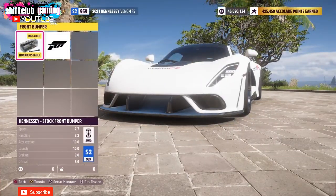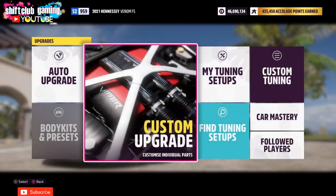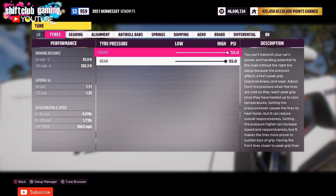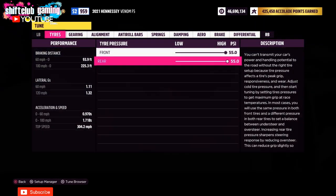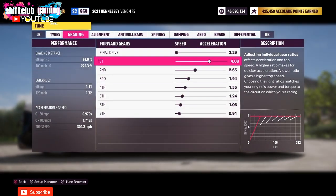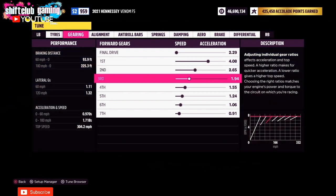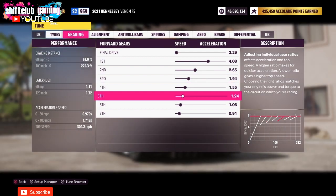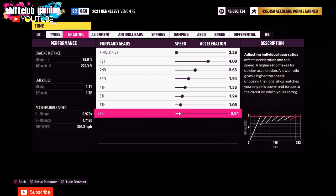As you can see with the Hennessy Venom F5, there are not that many customization options, so it really does all boil down to being really good at tuning. I am going to make another tune for this car and put all the aerodynamics on it to see if I can get a little bit more top speed out of it. At the moment, this build and tune for the Hennessy Venom F5 in Forza Horizon 5 with the all-wheel drive conversion and drag tires tops out at 304 miles per hour.